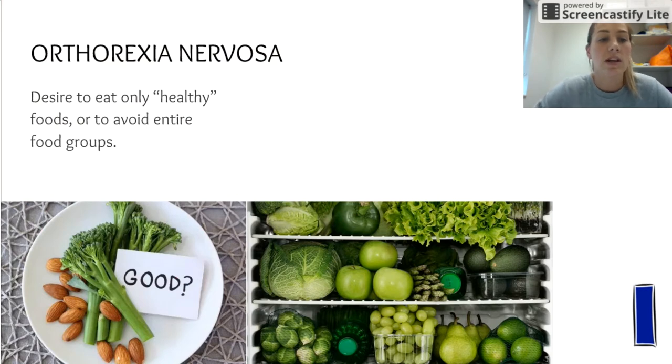Orthorexia nervosa is a bit different and harder to classify — it's a desire to only eat healthy foods or to avoid entire food groups, and often comes with excessive exercise. Short-term effects include an obsession with food and a loss of friends, because the person avoids situations where foods they don't want to eat are present.